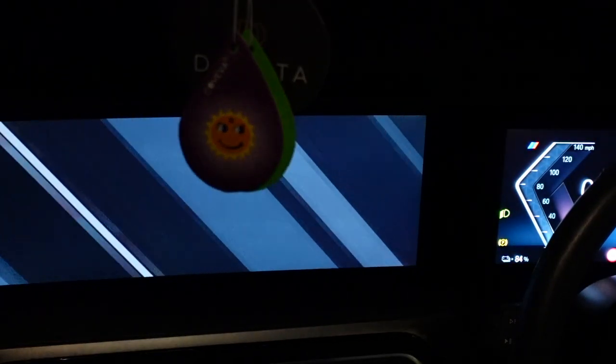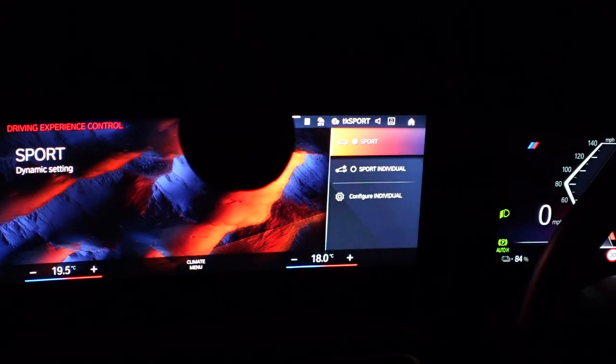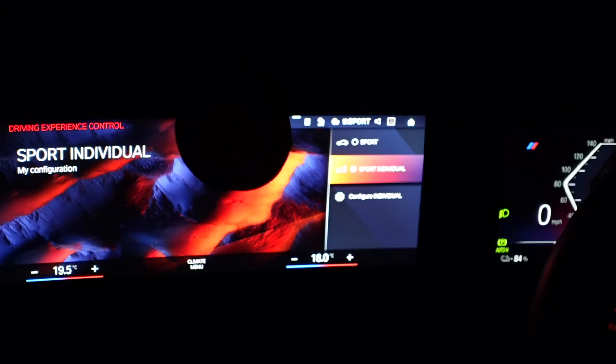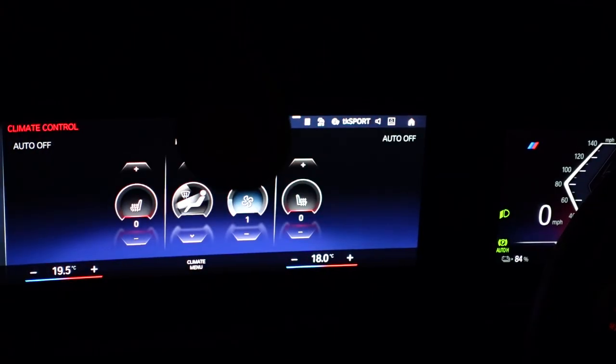This is a brand new M4 all-electric BMW. Surely the speedo on this is going to be pretty close to spot on.